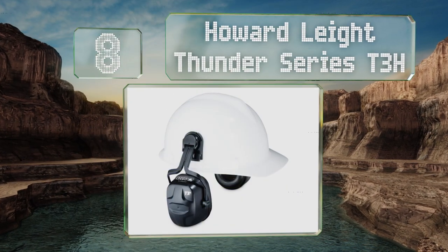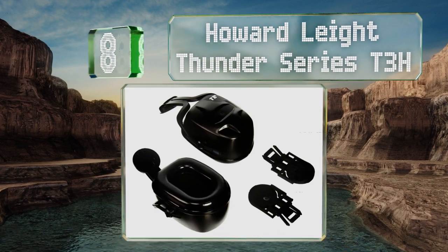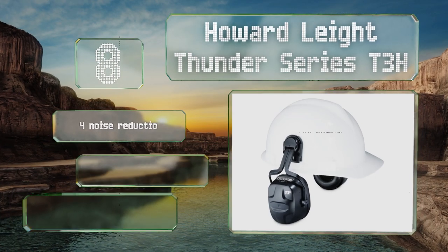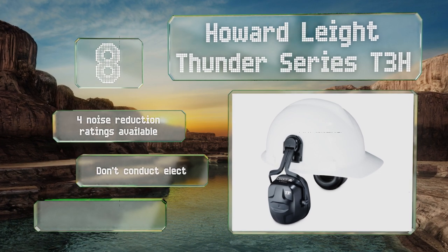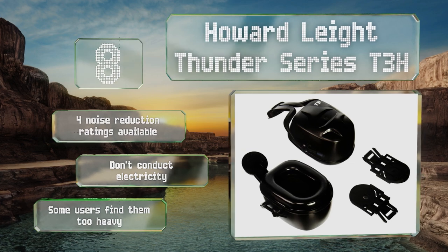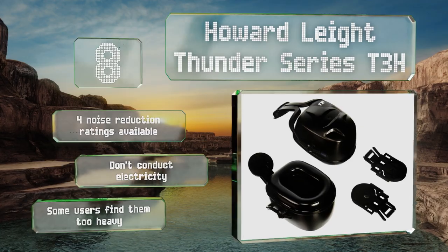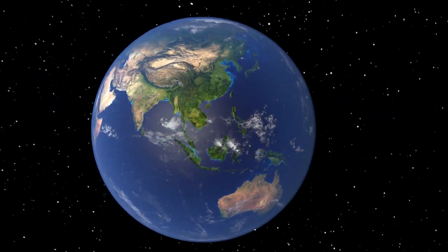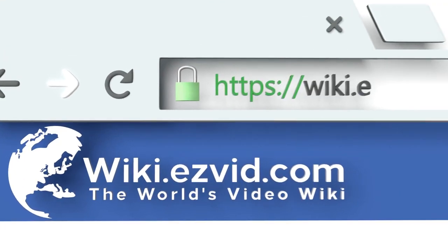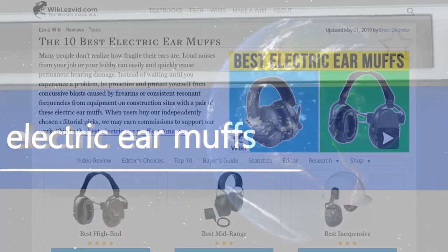Coming in at number eight, if you work on loud construction sites but still need an effective way to protect your hearing while also allowing you to carry on a conversation, the Howard Leight Thunder Series T3H can help. They attach directly to your hard hat so there's no band to get in the way. Four noise reduction ratings are available and they don't conduct electricity, however some users find them too heavy.